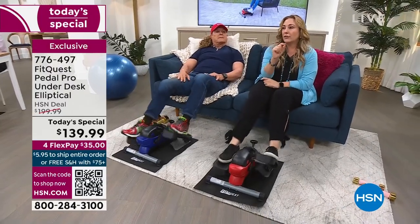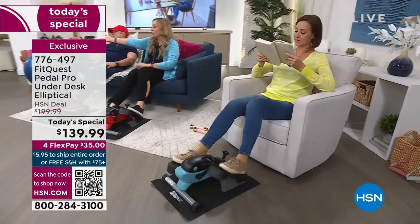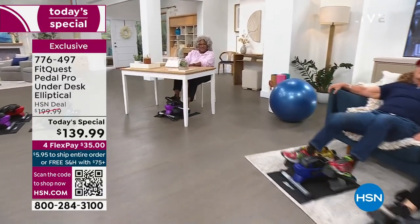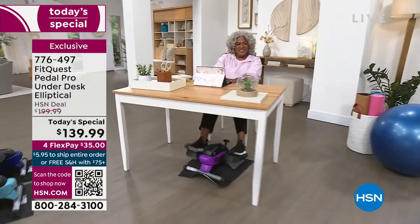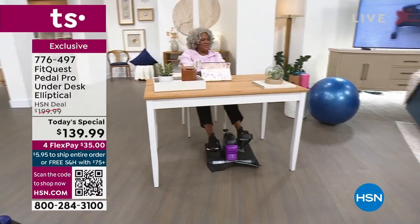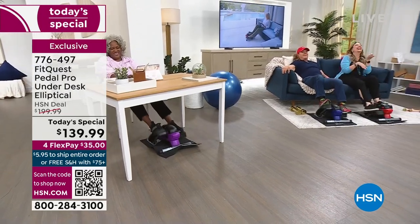My husband works from home at a desk, just like Cher's doing over there. This is everybody in America — people are not going into work, they're at home. And you know what they're doing? They're at home looking at their refrigerator. I'm guilty of that as well.